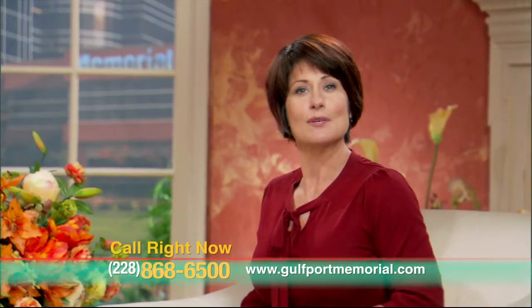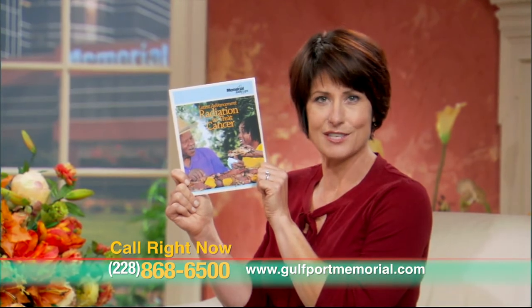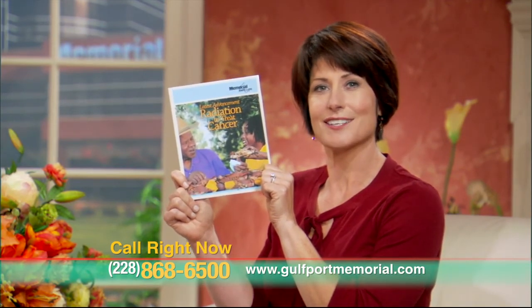It's really exciting to hear how these new technologies are working for our patients. Thank you, Dr. Graham. If you would like to receive this free brochure, Radiation Treatment at Memorial Cancer Center, you can call us right now at 228-868-6500 or visit www.gulfportmemorial.com.